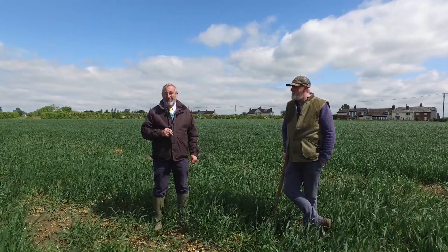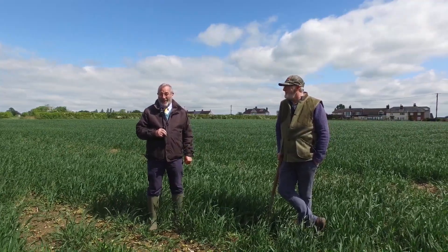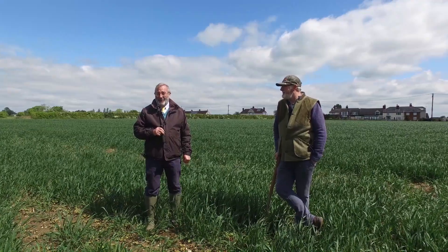We were quite mischievous and left some of them late, but Dick will run through that with you. Dick is here with me today from Hutchinson's, who kindly supplied all of the cover crops last year, and behind me we've got different drilling dates.